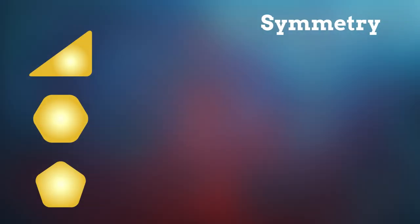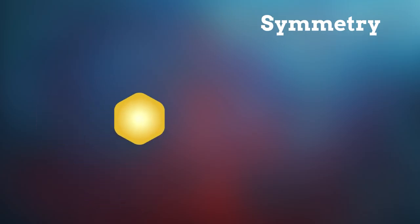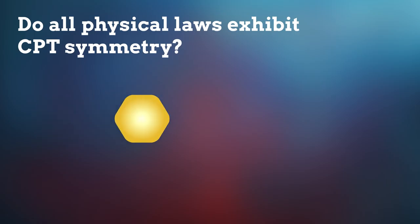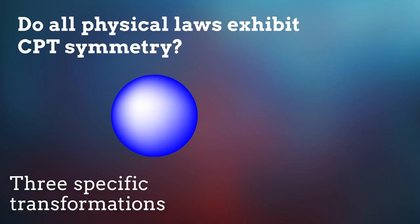For most of us, symmetry is straightforward. A shape is symmetrical if it remains the same after reflection or rotation. For particle physicists, however, a key question is whether all physical laws exhibit a specific type of symmetry called CPT symmetry. Just like a shape that remains the same after you rotate, reflect, and then translate it, a physical law with CPT symmetry remains the same if the particles in an interaction governed by that law undergo three specific transformations.